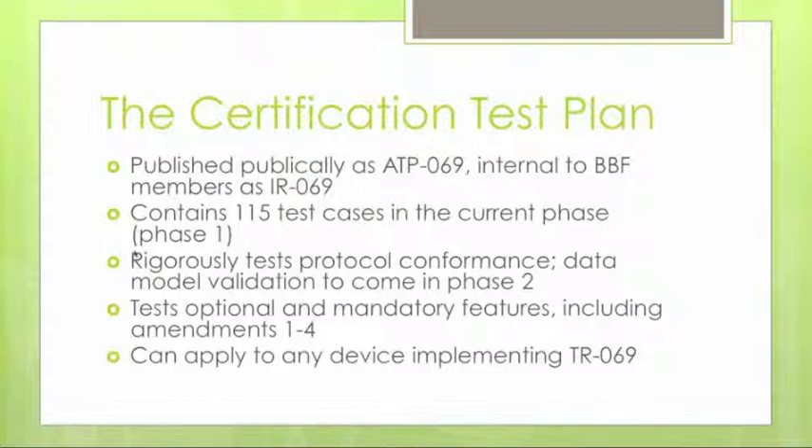Phase one tests both optional and mandatory features. There is a set of tests that must be done regardless of device type, ensuring you implement the basics of TR-69 itself. There are also conditionally mandatory or optional tests — if you support a feature, you must declare it and pass the tests designated for that feature to get certification.